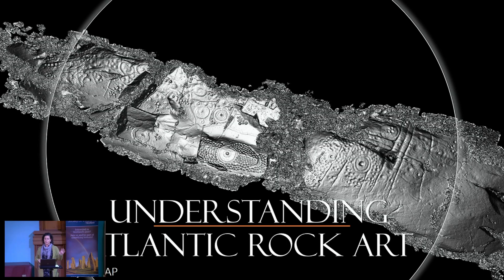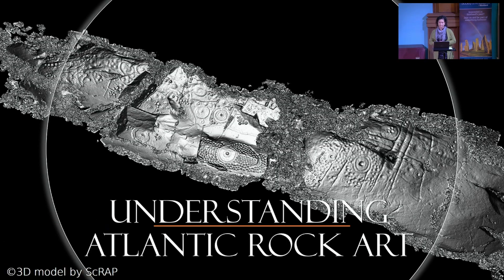What I'll do now is start weaving the story of Atlantic Rock Art and tell you what we learned from all of these analyses — a renewed vision for Atlantic Rock Art, a renewed concept.